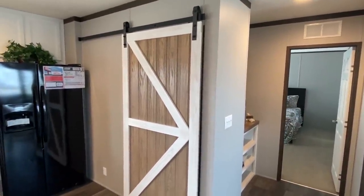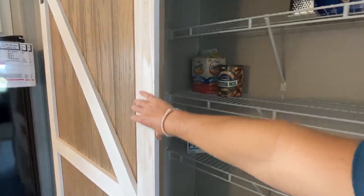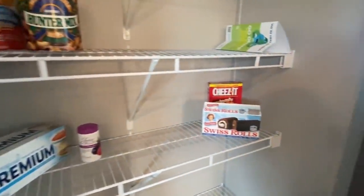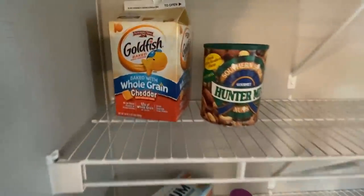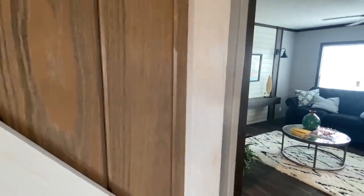I should have had this door closed so y'all didn't even know what was in there. Look at that — wonder what's behind this barn door. Remember that video, that starter home where I didn't open the barn door? Well, I'm making up for it right now. Oh, it's a pantry! They've got it set up nice — Swiss rolls, Goldfish, all the necessities in there.